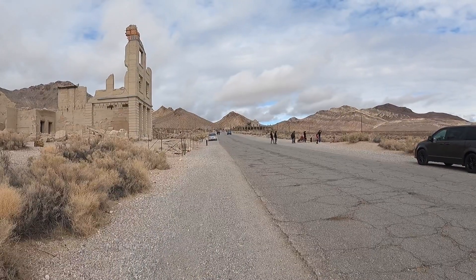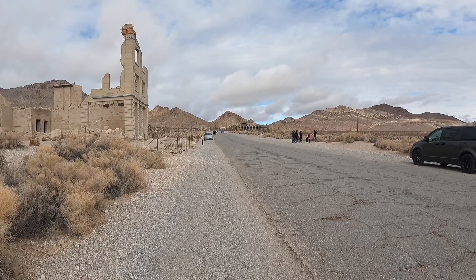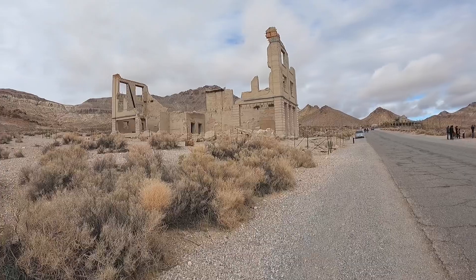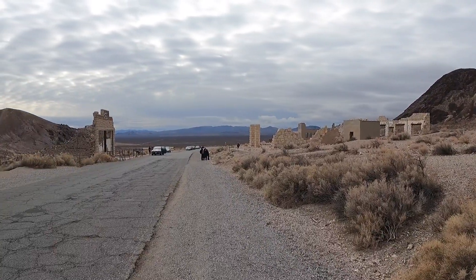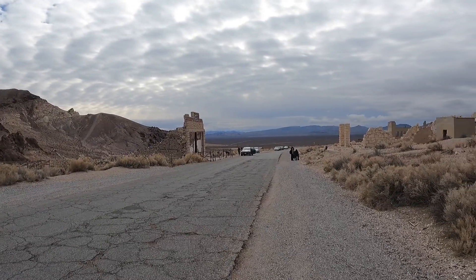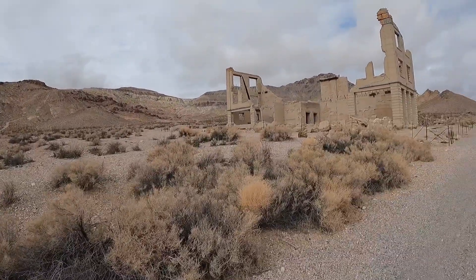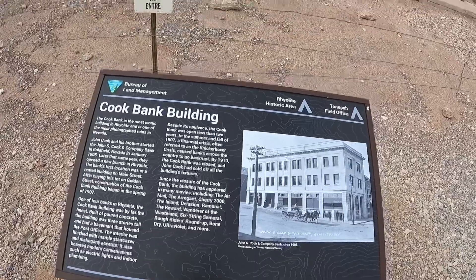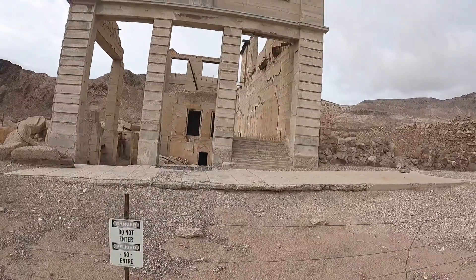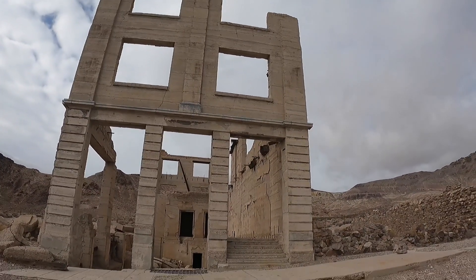I'm kind of in the middle here, so just to give a perspective of the town itself — you can see up the road the old train depot, this was the bank, and then looking back down the street, this paved road would have been the main street through town. So let's go check out the bank building. Now we're at the Cook Bank Building, and what's left of that — that would have been quite the structure back in the day.